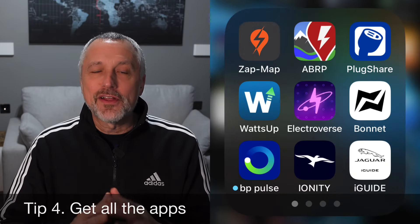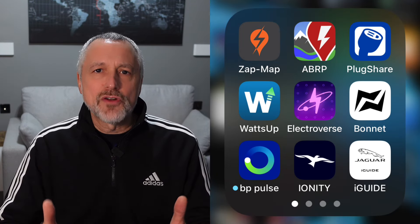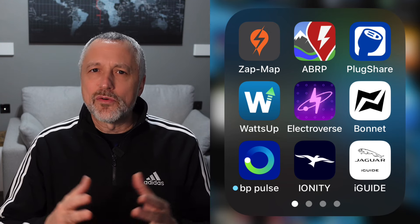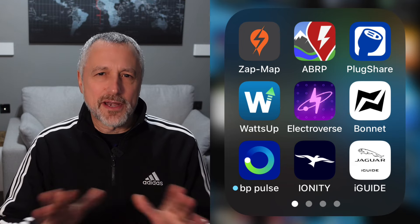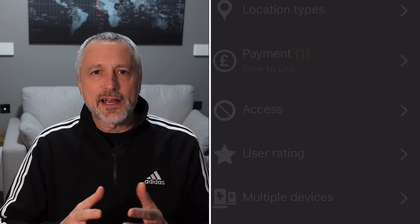Tip number four is to get all the apps. Get things like ZapMap, which helps you find all the chargers in the area. There's another one called PlugShare as well. When it comes to route planning, there's a really good one called A Better Route Planner. And some people also use one called Waze, which I've got as well. I kind of use a combination of all of them because I find they've all got good features. Certainly get all the apps, have a play around with them and find the one that suits you best. You can also find things like free charging on ZapMap, which may be useful particularly if you haven't got home charging.